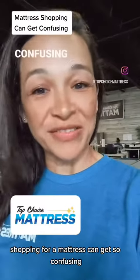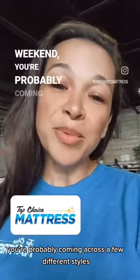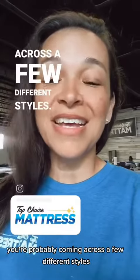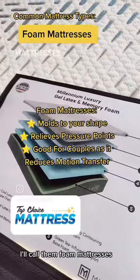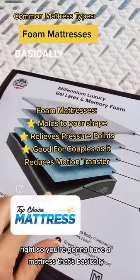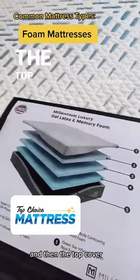Shopping for a mattress can get so confusing. And if you've been out there shopping for a mattress this weekend, you're probably coming across a few different styles. You're going to find mattresses that are — I'll call them foam mattresses — basically you've got your base layers and then all these different comfort layers and then the top cover.